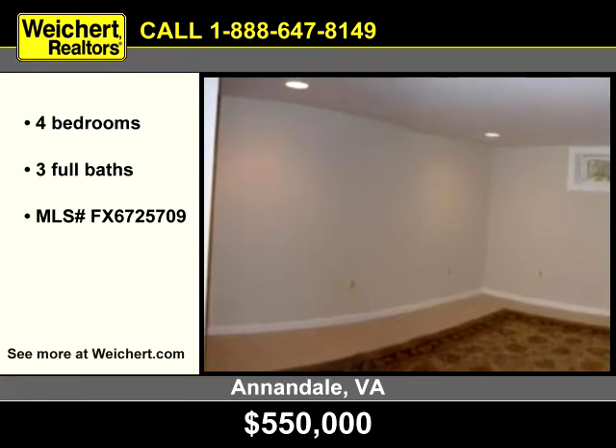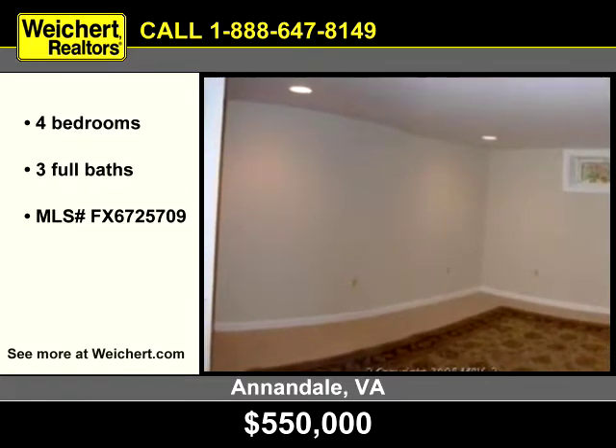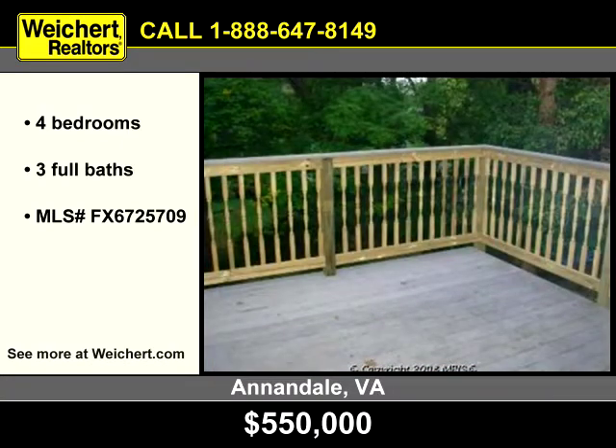The lower level has been nicely finished with a recreation room. Contact Weikert Realtors to arrange for a personal showing of this four-bedroom and three-bath home.